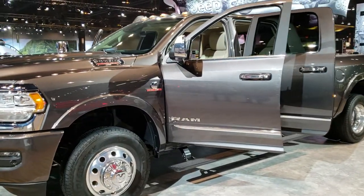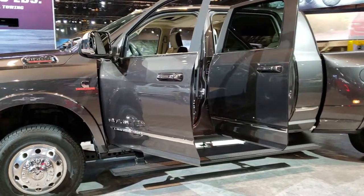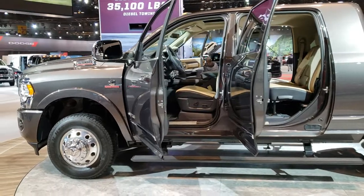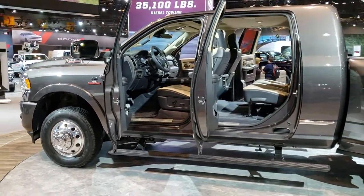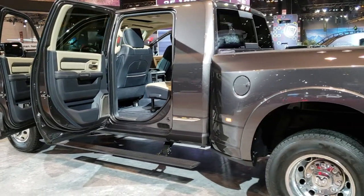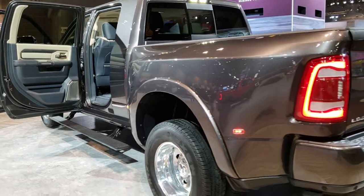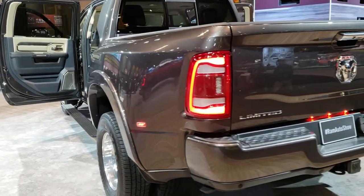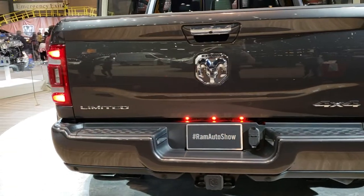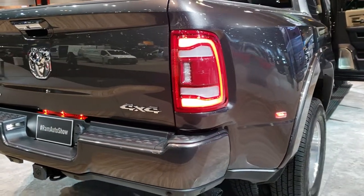This is Brett with Summit Automotive in Fond du Lac and Beaver Dam, Wisconsin. I'm at the 2019 Chicago Auto Show. Ram has unveiled their new redesign for the Super Duty trucks. Right here we have a 2019 mega cab dual rear wheel — this is a limited package. This one doesn't have the new split tailgate they've been talking about, but it is the new redesign.